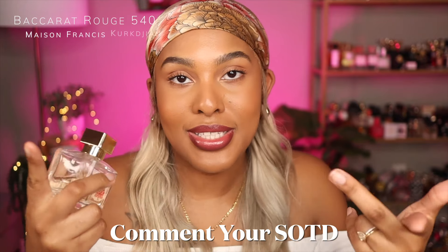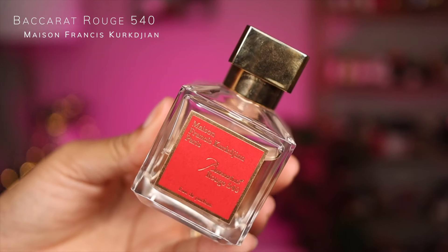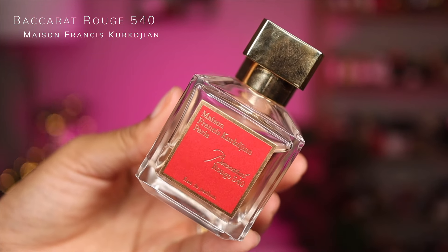It's nighttime right now so I don't have a Scent of the Night on, but you guys already know. Baccarat Rouge 540 is your sweet, floral, woody, ambery, spicy — just absolutely gorgeous, elegant, airy — just an incredible masterpiece of a fragrance.